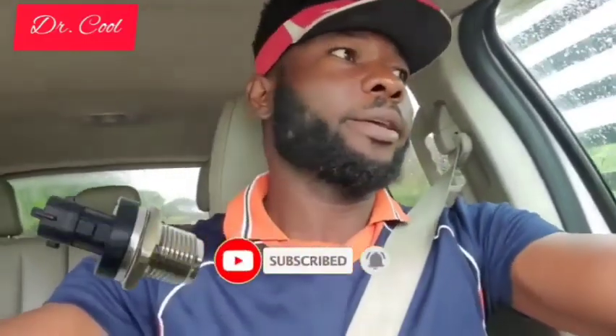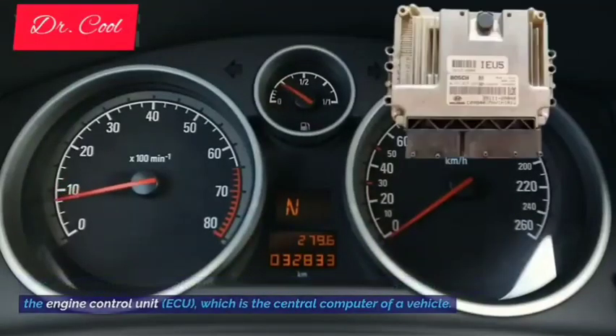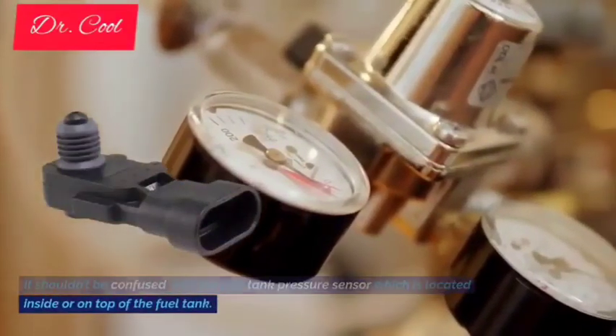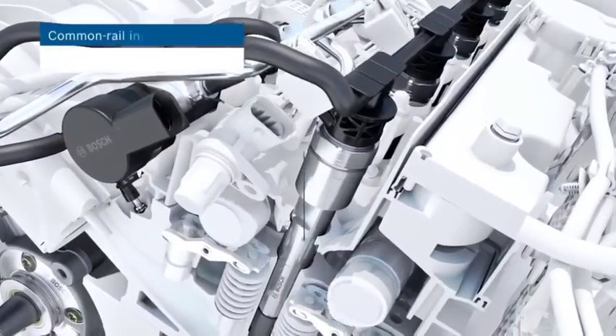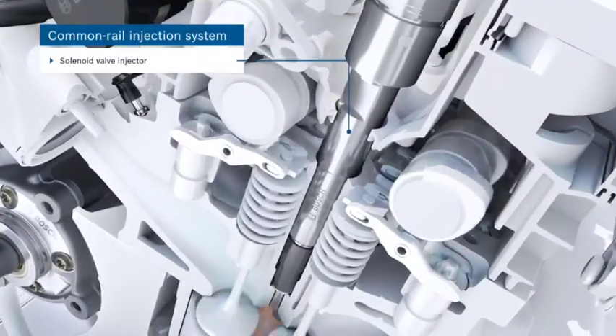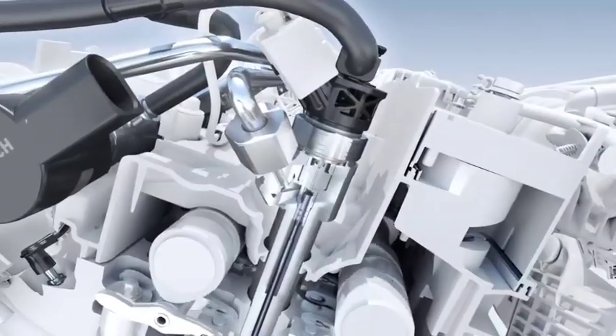Hello there, I am Dr. CoolAutoFix. In today's video, I will be teaching you the top 12 symptoms of a bad fuel rail pressure sensor, commonly known as a fuel pressure sensor, which is used in many diesel and some gasoline engines. This sensor is usually located near the middle of the fuel rail and is linked to the engine control unit, ECU, which is the central computer of a vehicle. It shouldn't be confused with the fuel tank pressure sensor, which is located inside or on top of the fuel tank. Keep watching to see what a fuel pressure sensor does and common symptoms to look for with a faulty fuel pressure sensor.